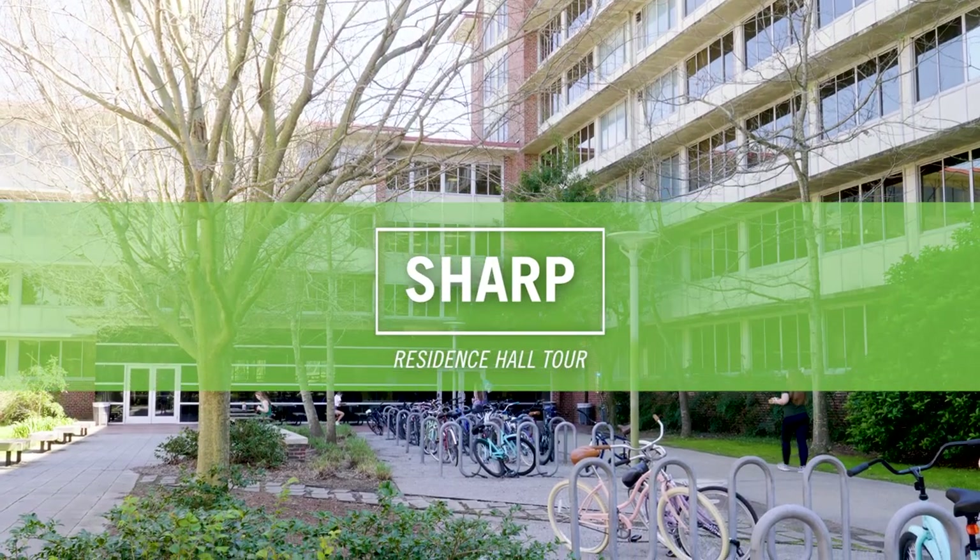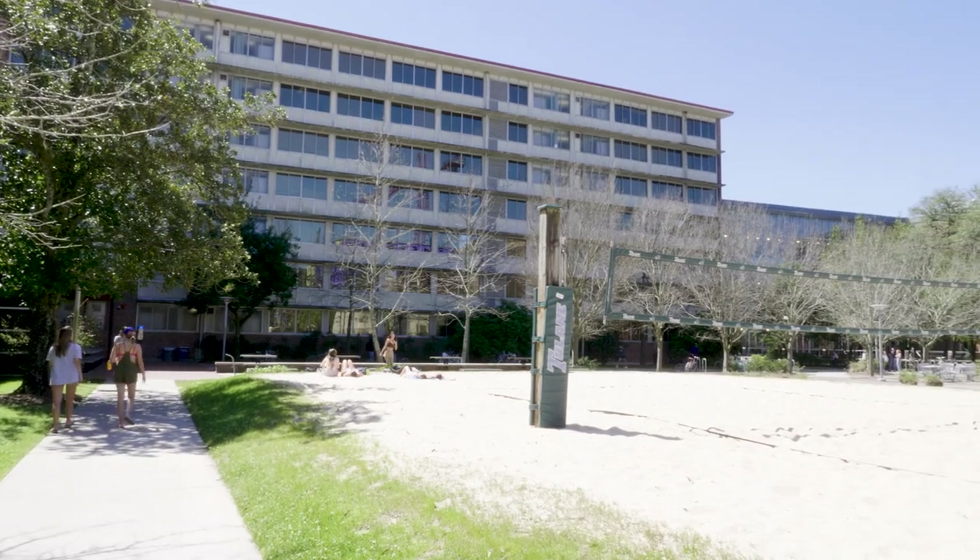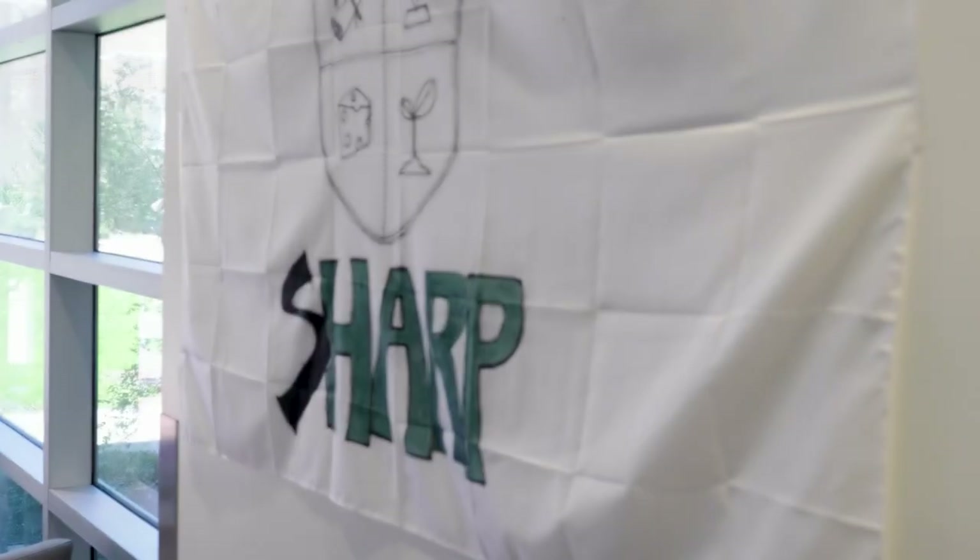SHARP is a seven-floor first-year residence hall located behind Macalester Auditorium. In front of the hall is a beach volleyball court and lots of tables to sit at. Let's check it out.